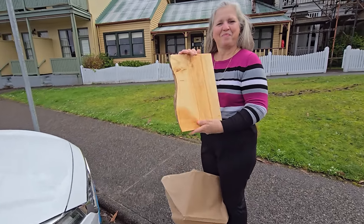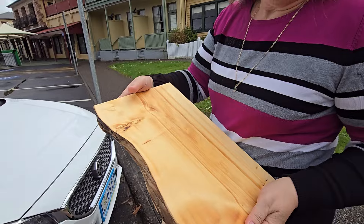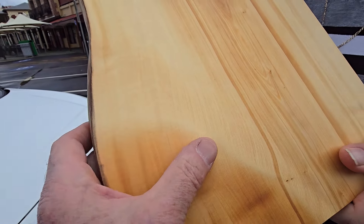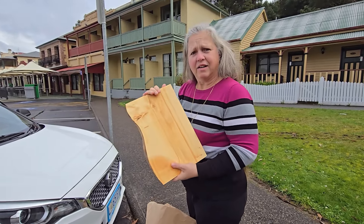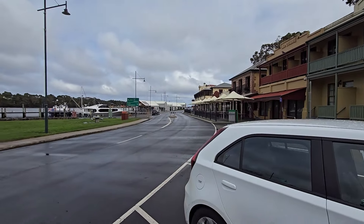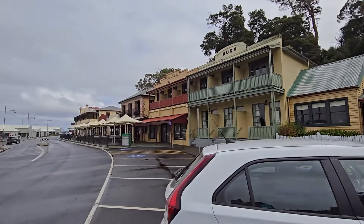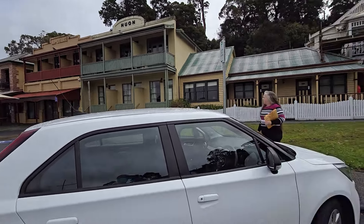We had to take a piece of Huon Pine home with us. Christine got a chopping board - something useful! Very nicely finished, oiled. They said not to put a hot pot on it because it's flammable, and it smells beautiful - you could just eat it, isn't that magnificent timber? That was a bit over a hundred dollars, around $120, but we wanted a nice souvenir and it should last forever. We've also just had lunch - it's a beautiful little main street here with fishing boats, a few places to eat, holiday units and some very old buildings. I think this was Macquarie Harbour.